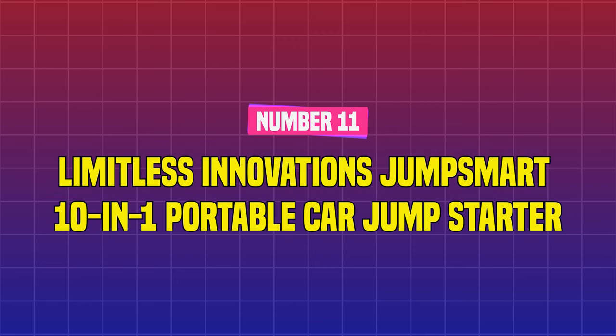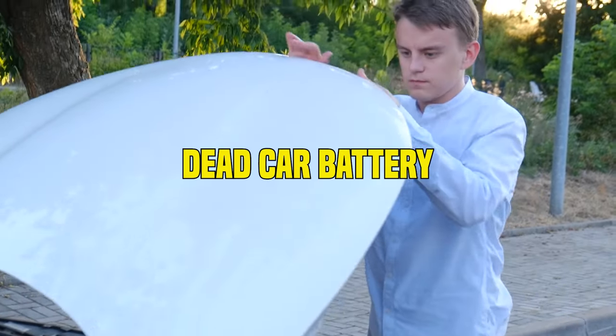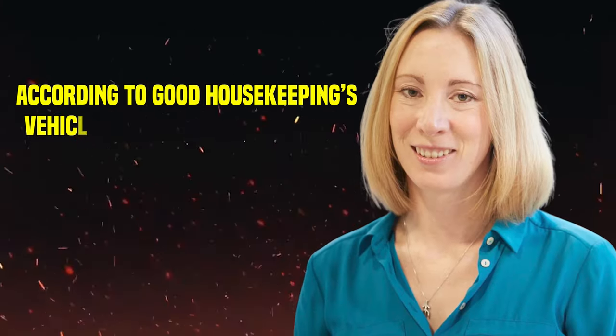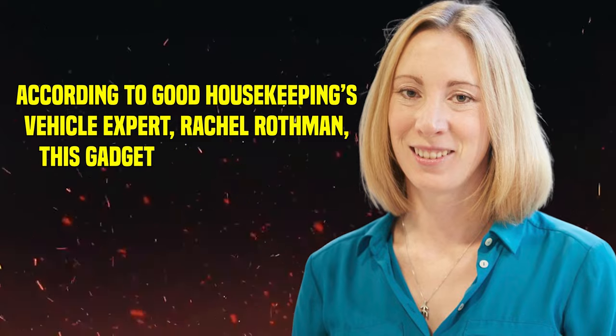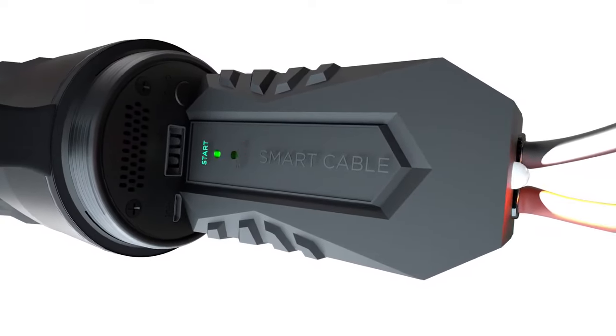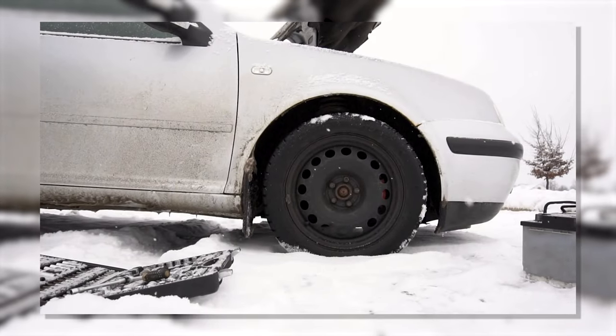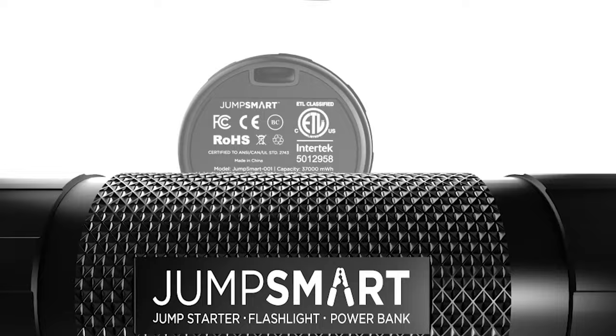Number 11: Limitless Innovations JumpSmart 10-in-1 Portable Car Jump Starter. If you ever find yourself with a dead car battery, you'll be glad you have this handy jump starter in your trunk. According to Good Housekeeping's vehicle expert Rachel Rothman, this gadget is a game-changer. It's extremely portable, compact, and simple to use. If your car battery dies, as it often does during the chilly winter months, this is a lifesaver.